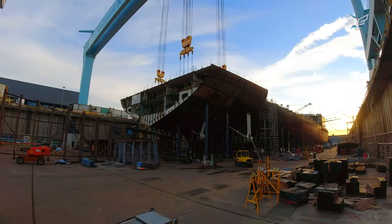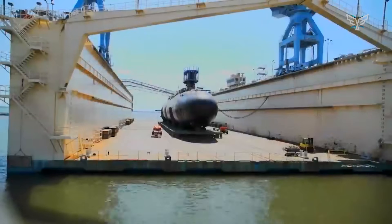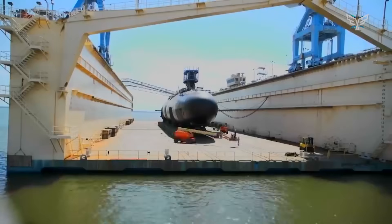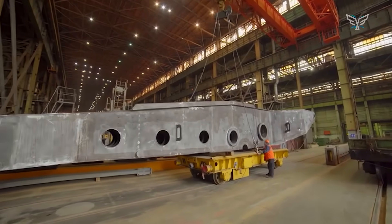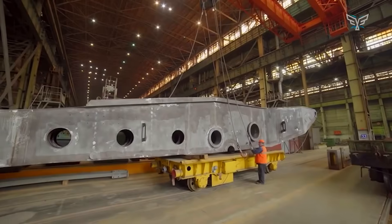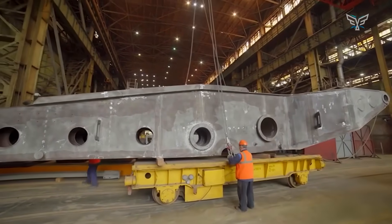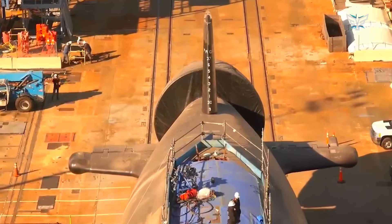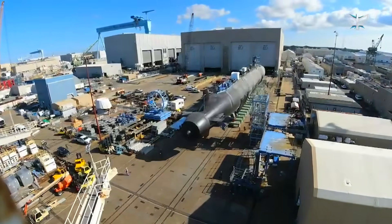For some of our most important ships, like submarines, about 70% of the critical parts come from a single supplier — these are called sole-source providers. If that one company that makes a special valve or specific computer chip has a fire, goes bankrupt, or gets bought out, the whole production line for a multi-billion-dollar submarine can grind to a halt. It's a massive national security vulnerability.